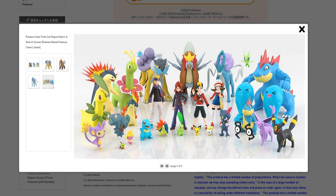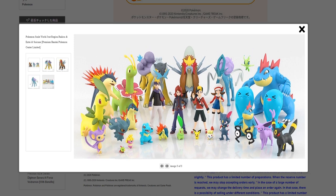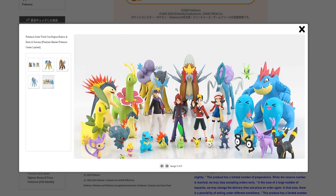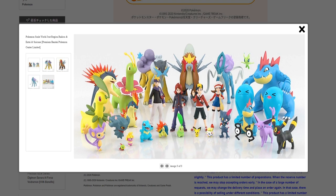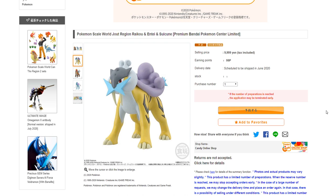I don't know if they're worth $90, especially since it appears that these are exclusive to the Premium Bandai store. For now, it seems like Raikou, Entei, and Suicune are Premium Bandai exclusives. That's a bit unfortunate — if you're a big fan of these three, you'll probably end up spending well over $100 for them. All of the Premium Bandai exclusive figures are at quite the markup at the moment.